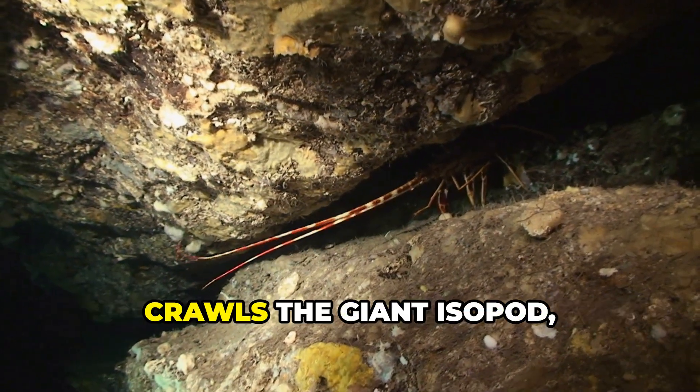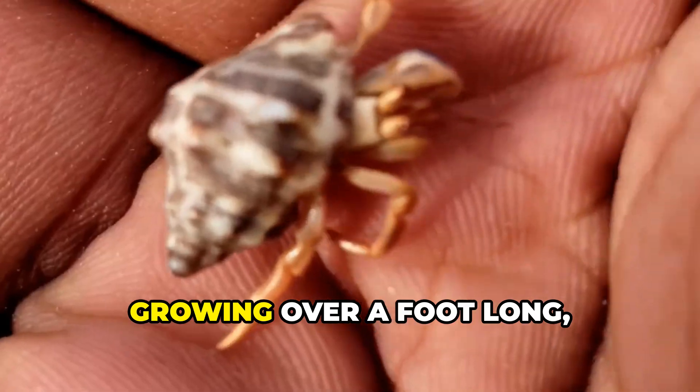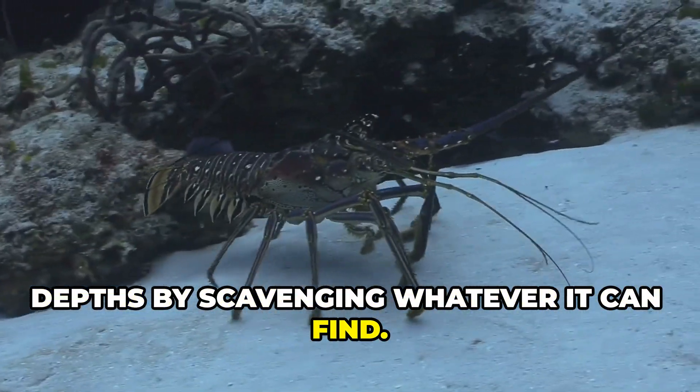From the dark caves of the deep sea crawls the giant isopod, a massive relative of the pill bug. Growing over a foot long, this creepy crawler survives in freezing depths by scavenging whatever it can find.